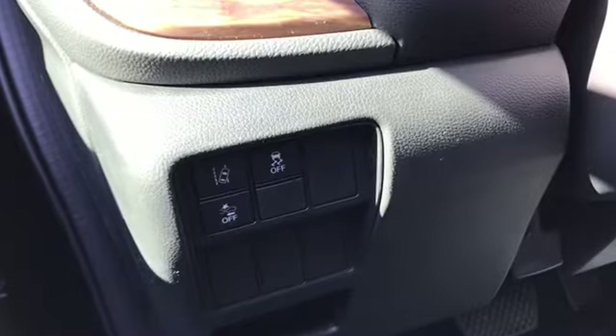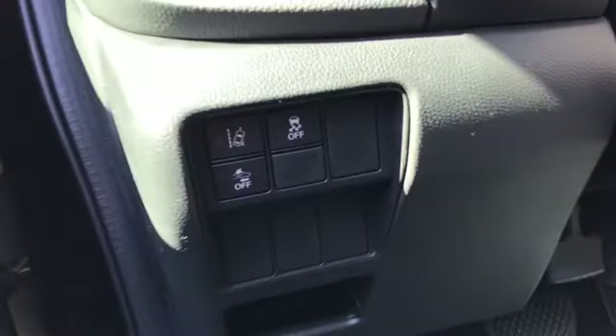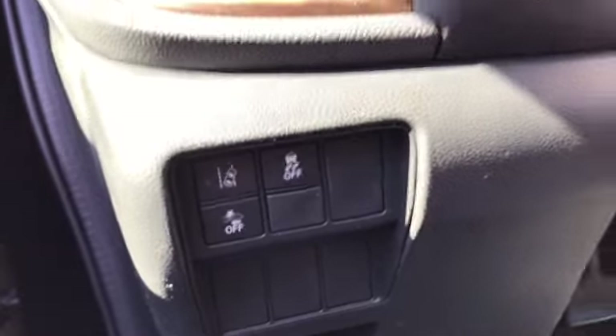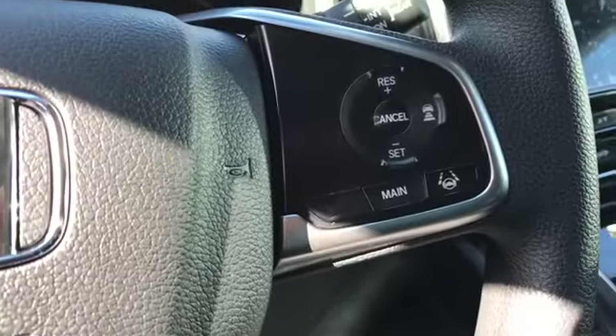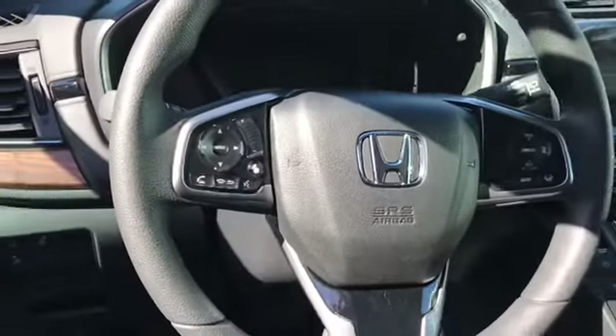Here's a good look at your door panel and your door panel controls. Moving to the interior, here's some of the Honda Sensing included there on the top and bottom left side, as well as your steering wheel. Here are the audio controls on your steering wheel.